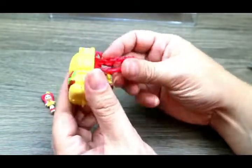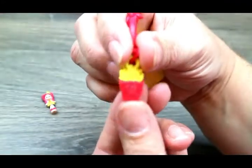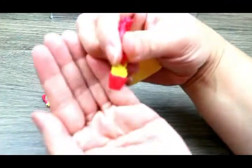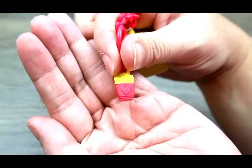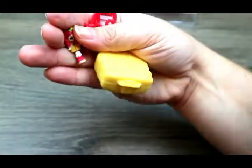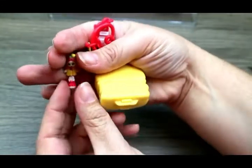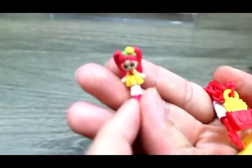Look - we got a little charm! We got a little french fry charm! How cool is that? And I love that her name is Cheeseburger.